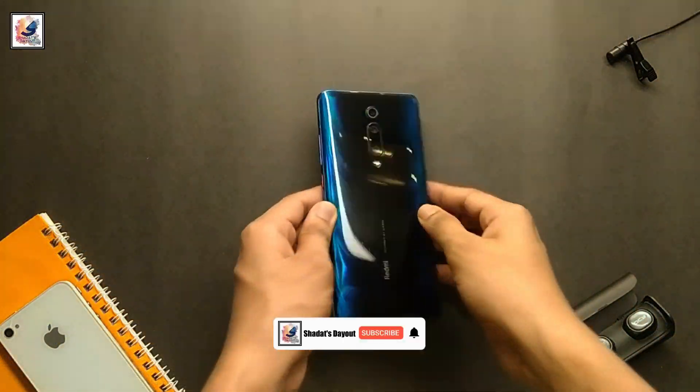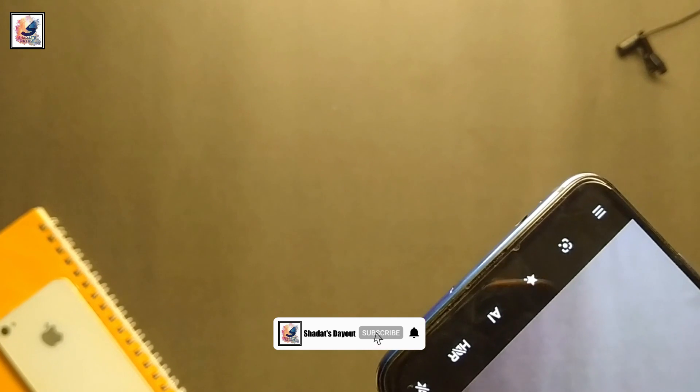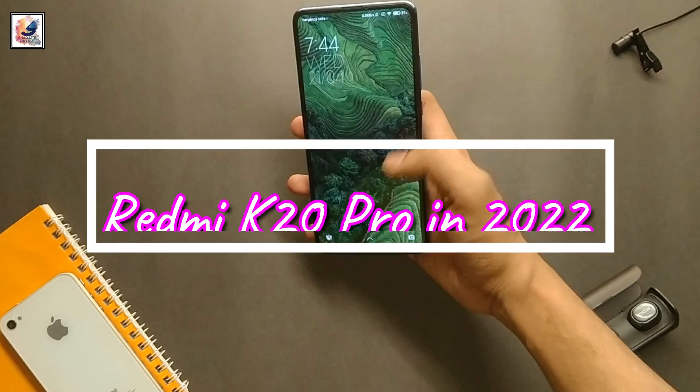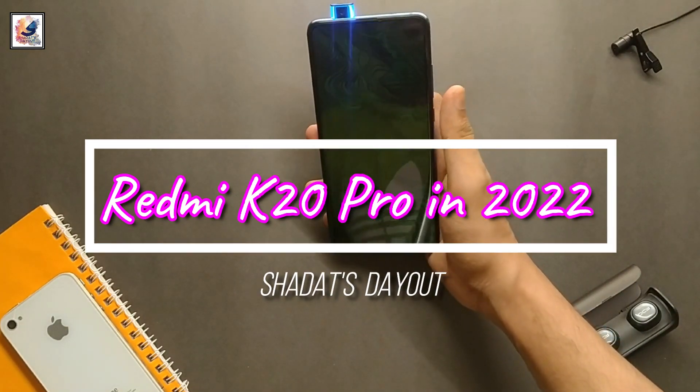This is Redmi K20 Pro, the smartphone launched in May 2019. After 3 years, this phone is still worth it in 2022. Find out in this video. I am Shadad from Shadad's Day Out.